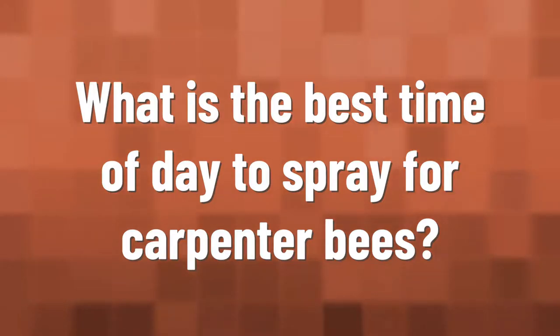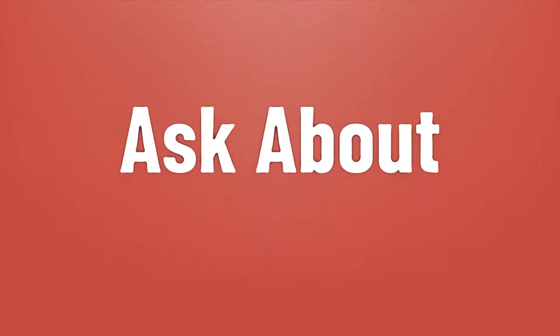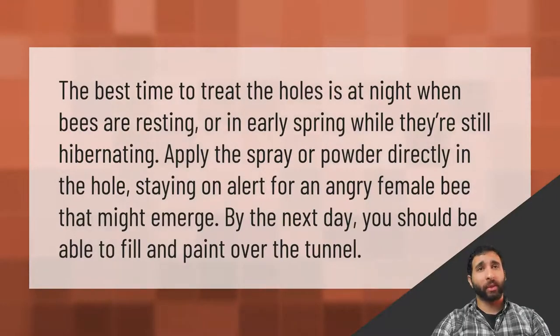What is the best time of year to spray for carpenter bees? The best time to treat holes is at night when the bees are resting, or in the early spring while they're still hibernating.